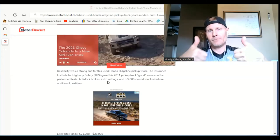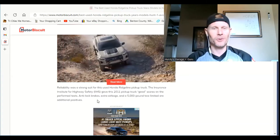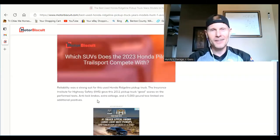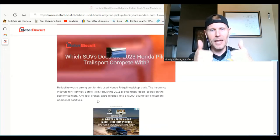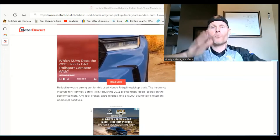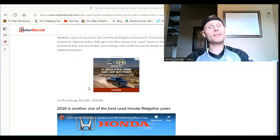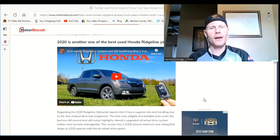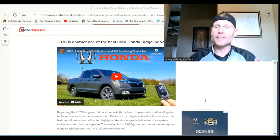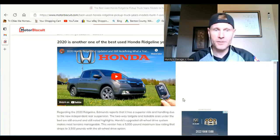Let's see what the next best year is — and I believe this one might be the overall winner. Drum roll please... it is the 2020! Edmunds reports that the 2020 Ridgeline has a superior ride and handling due to the new independent rear suspension. The two-way tailgate and lockable area under the bed are still around and still noted as highlights.